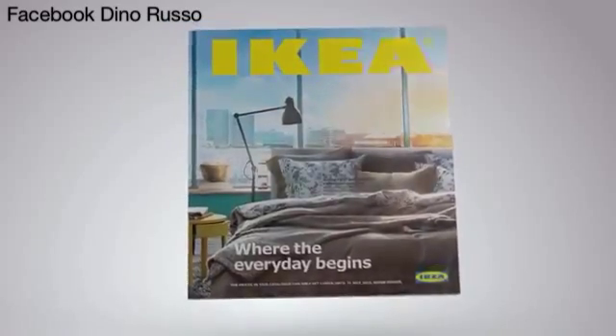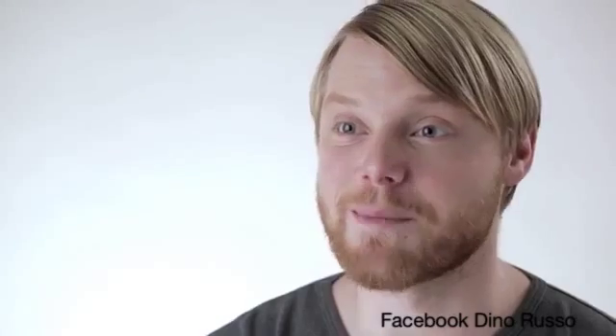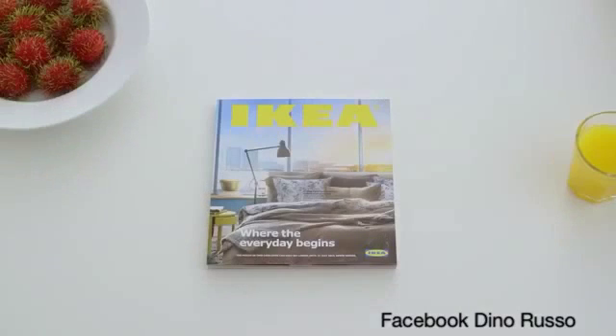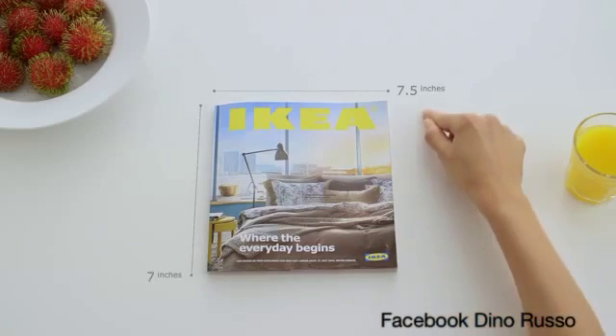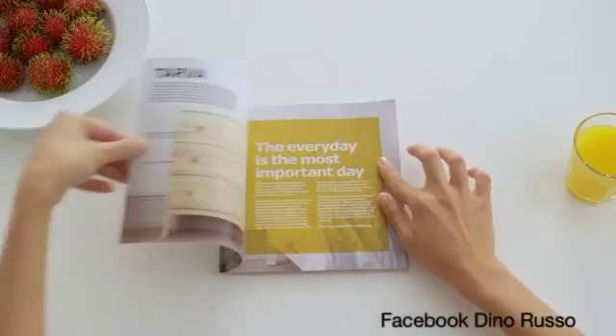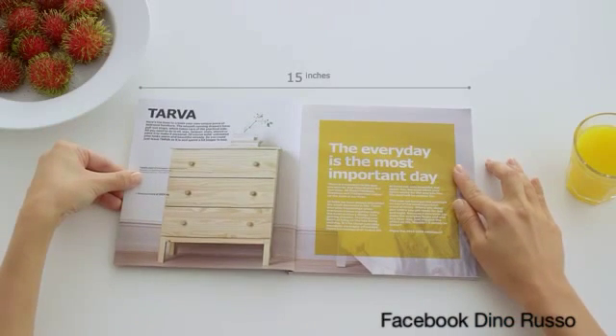It's not a digital book or an e-book. It's a book book. The first thing to note is no cables — not even a power cable. The 2015 IKEA catalog comes fully charged and the battery life is eternal. The interface is 7.5 by 8 inches but can expand to 15 by 8 inches.